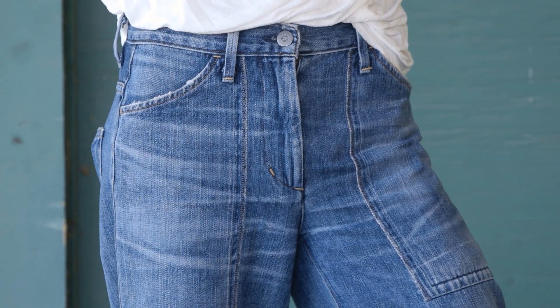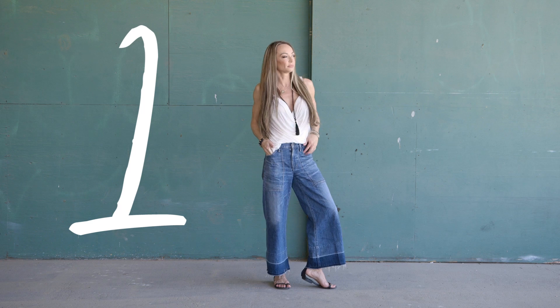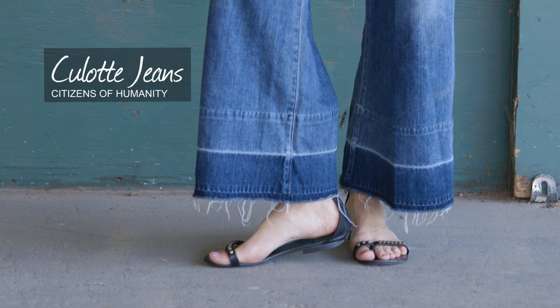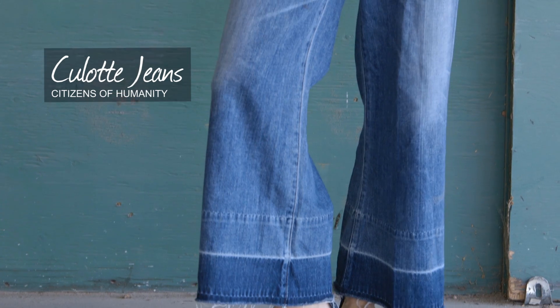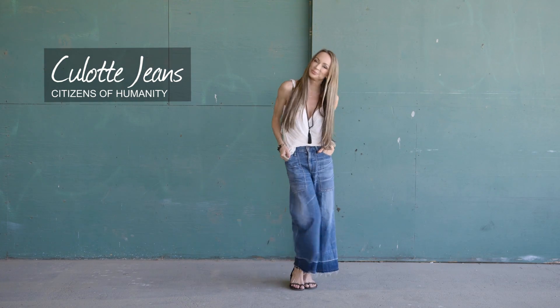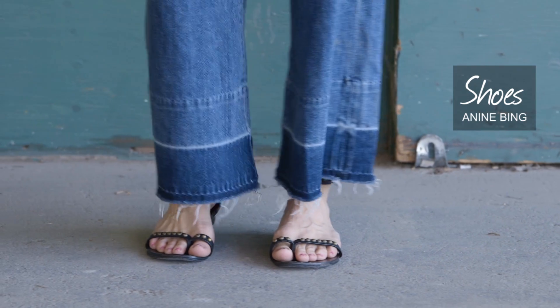Let's go take a look. For look one, I've chosen one of my favorite pairs of jeans: culottes. I know everyone is really afraid to try these and you think that you have to be a certain height or size — you actually don't. It just depends on what you pair them with. When wearing culottes, I always pair them with a shorter, tighter top and some flat shoes.